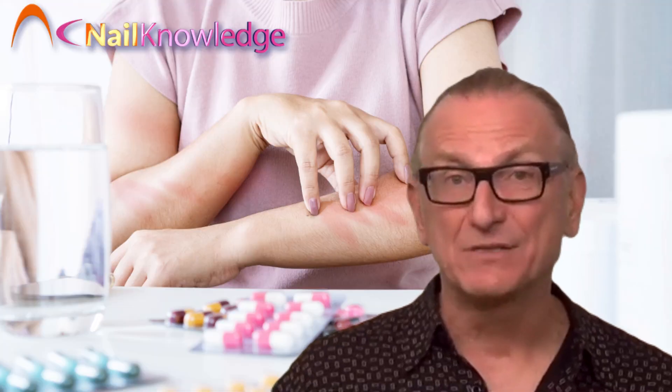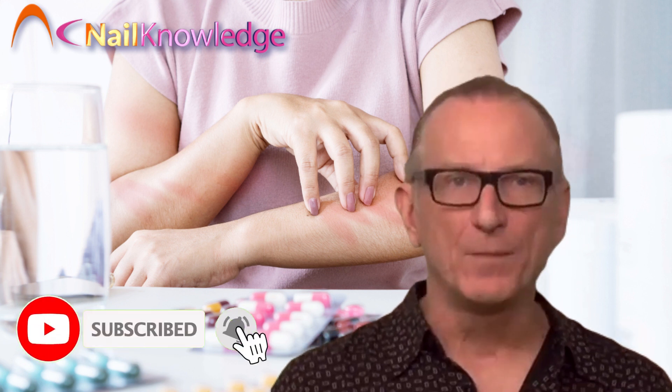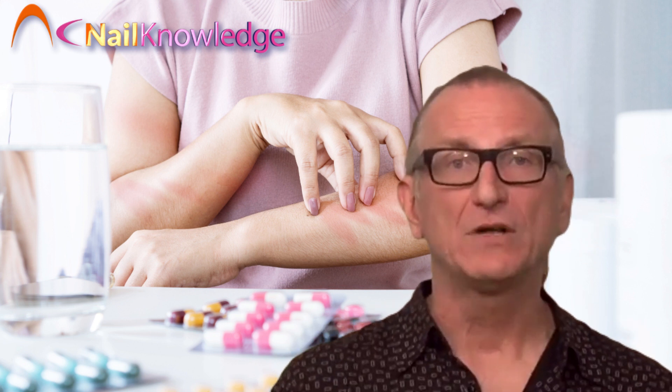There is absolutely no doubt that mixing products, as described, can lead to skin irritation and permanent allergic reactions, and it happens all the time. This is, of course, assuming the products are not properly cured, which is really what happens. And this has been recognized by several governments and safety-related authorities in several different countries.